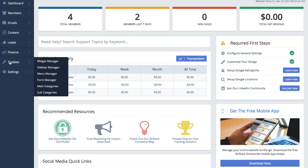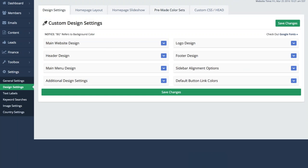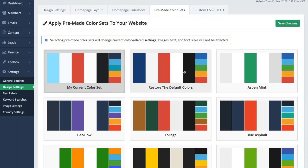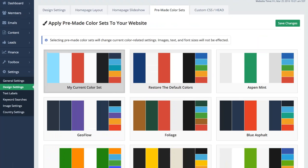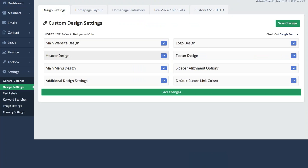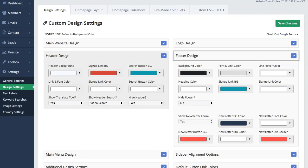Talking about good color designs — this is just an example — we'll take you into the Brilliant Directories admin area. We have some pre-made color sets you can choose from, and you can further customize these. They're just inspiration you can apply to your site. Or you can Google, say, 'blue color themes' and find tons of color combination options to apply to your website. When you want to use custom colors, just come to the design settings in your Brilliant Directories admin and pick and choose colors using the color pickers.